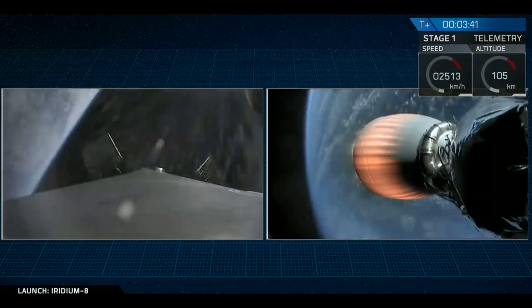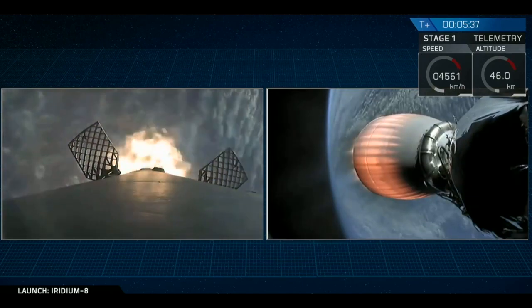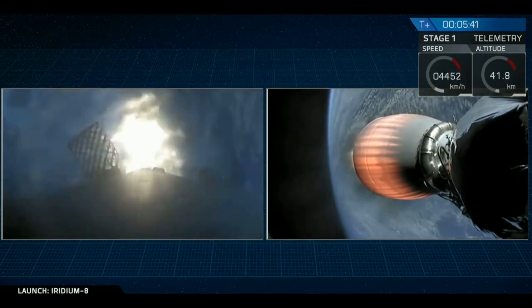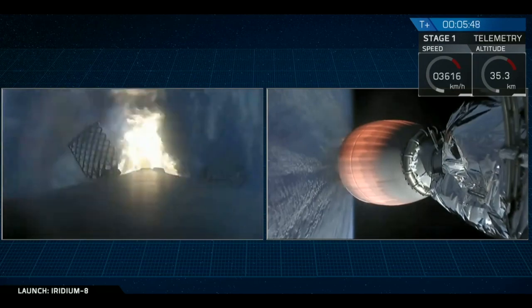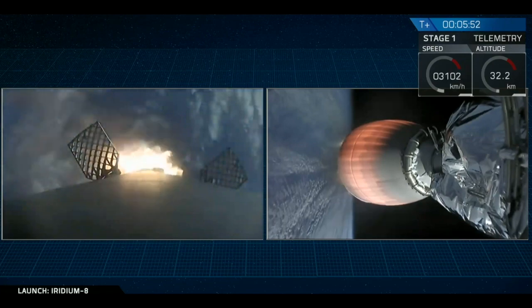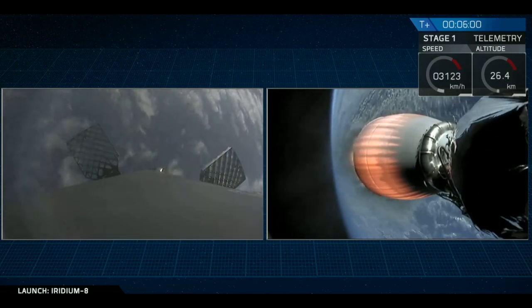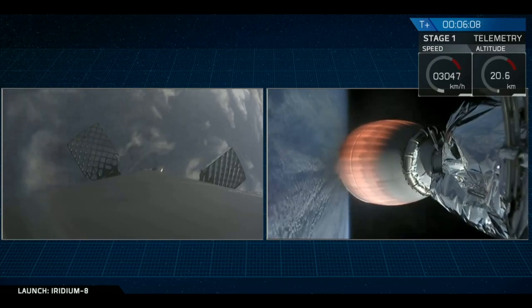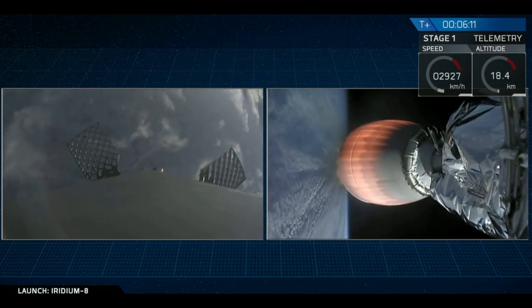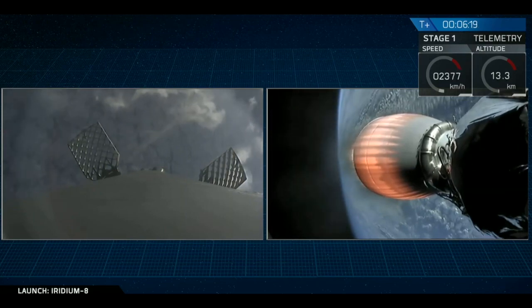Stage one entry burn has started. Three engines up and running. Stage one entry burn shutdown. The entry burn shutdown called out over the countdown net. Stage one FTS is safe. Everything continuing to look good. First stage entry burn has ended. We're less than a minute until the third and final landing burn, followed by touchdown on the drone ship.